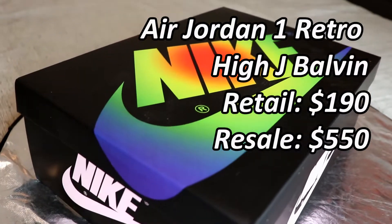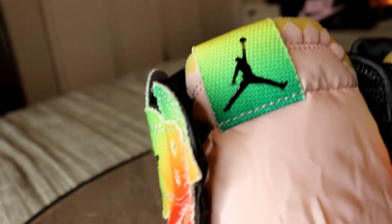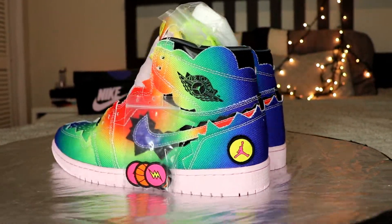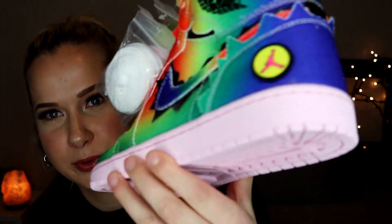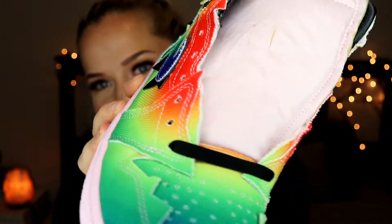The second pair of pretty cool sneakers I was able to get are the J. Volvins. Look at those details and all those colors — they look really nice and cool.